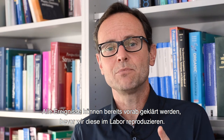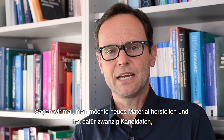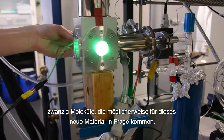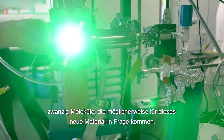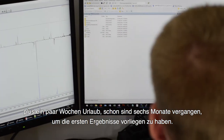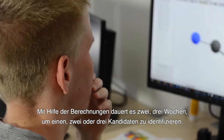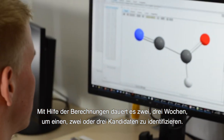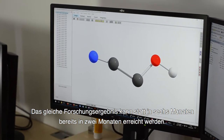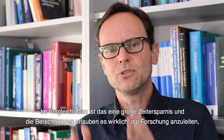All these things can be addressed before you actually go to the lab and make it. Let's say you want to prepare a new material and you have 20 candidates — 20 molecules you think may be suitable — and every one would take you a week to make. That's six months down the road before you have a result. With computations that take maybe two or three weeks, you could identify one, two, or three candidates, and then you're done. Instead of six months, you need maybe two months. It's a big time saver and the computations really help direct my research with my group.